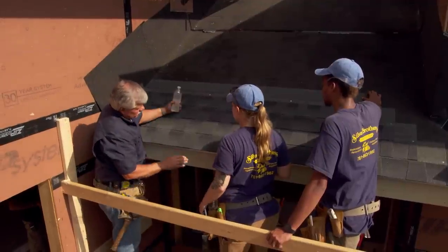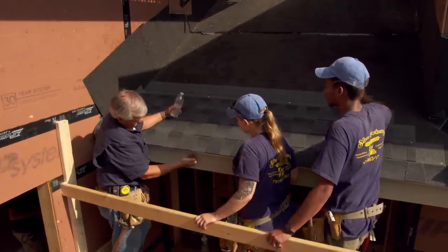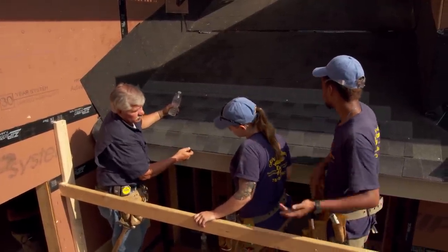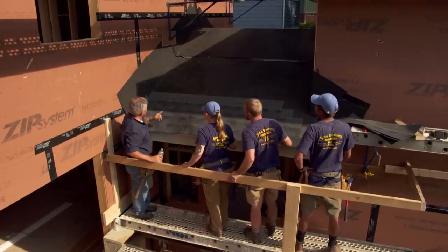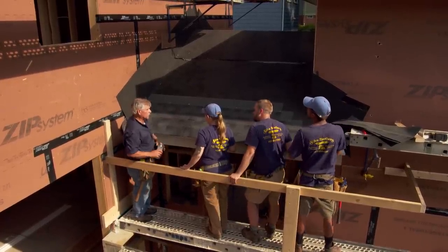Now let's see what happens when we pour the water on the edge of the roof when the drip edge is properly set. You can see how the water is just going right away and falling off the edge — it's not being sucked down around. All right guys, did you learn anything? Good. I want you to get this roof done, and I'll come back later and check on you.